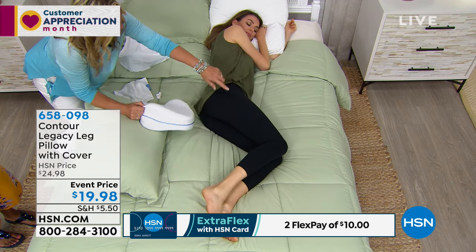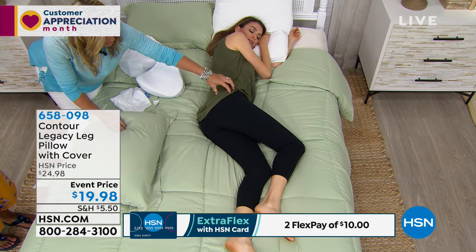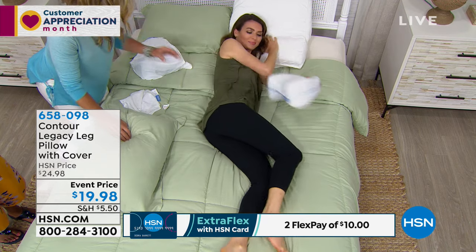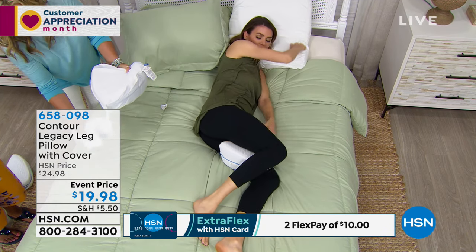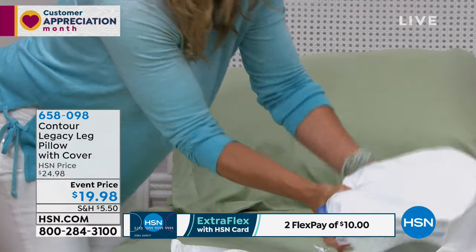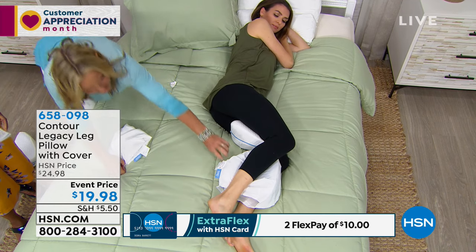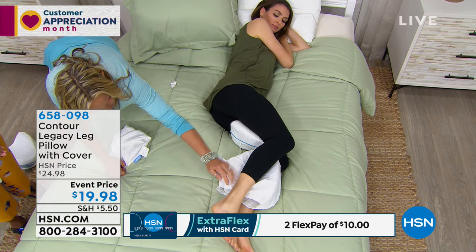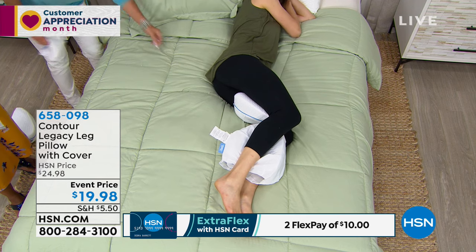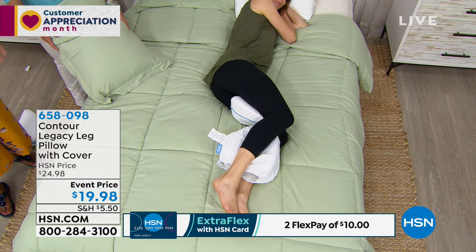Normally when we sleep with the top leg over, the hip falls — that creates inflammation and pain, and you toss and turn. Now with the pillow, we also include an optional removable cover. You can use it with or without, or even use two. Pop your leg down and look — ankles stacked, legs stacked, hips stacked. Super comfortable. When you're comfortable, you're not moving around, and you can actually have a better night's sleep.